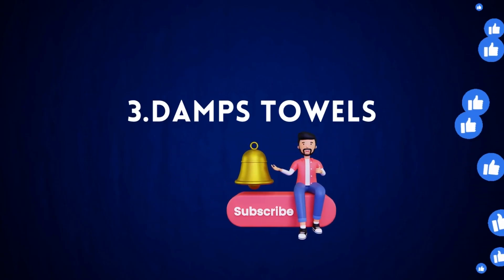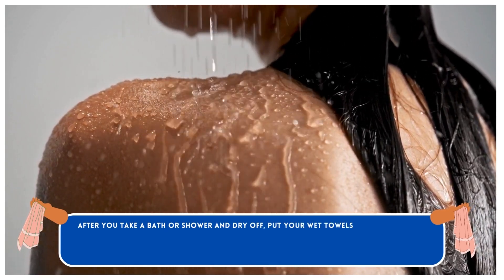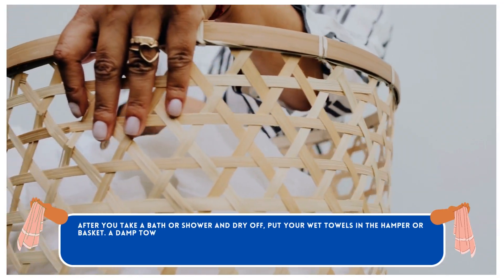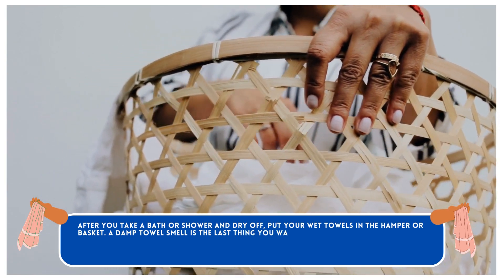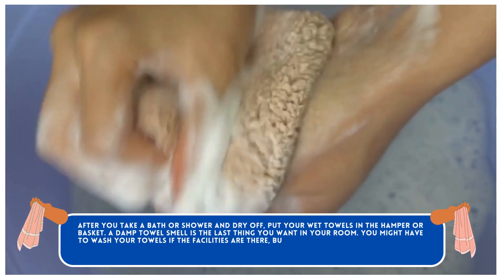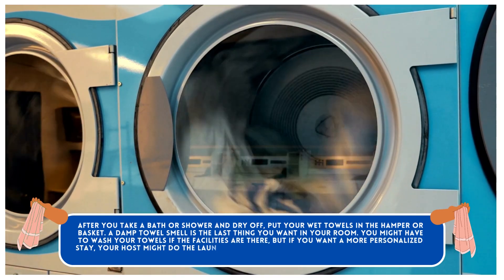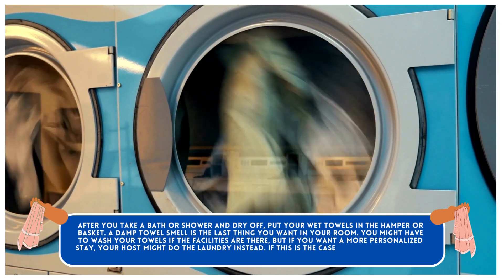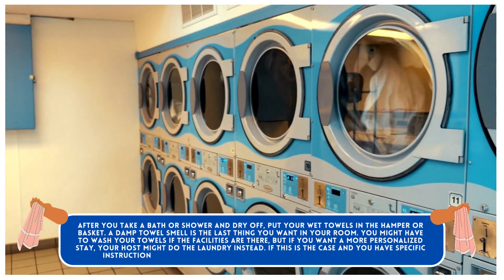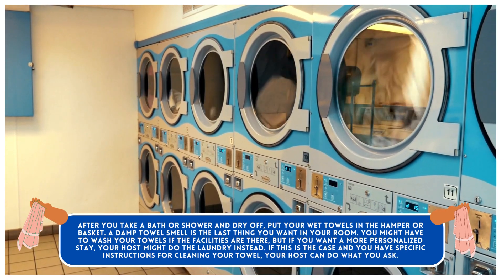Damp Towel. After you take a bath or shower and dry off, put your wet towels in the hamper or basket. A damp towel smell is the last thing you want in your room. You might have to wash your towels if the facilities are there, but if you want a more personalized stay, your host might do the laundry instead. If this is the case and you have specific instructions for cleaning your towel, your host can do what you ask.